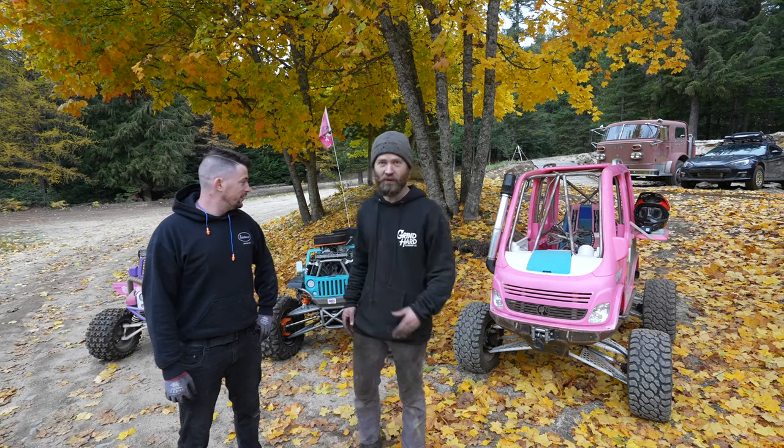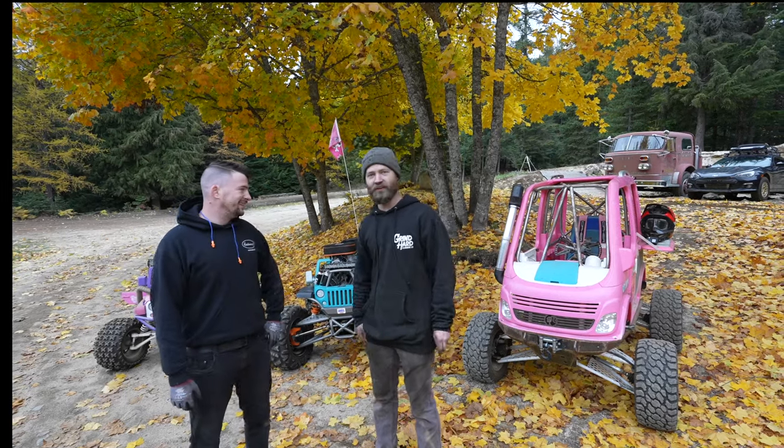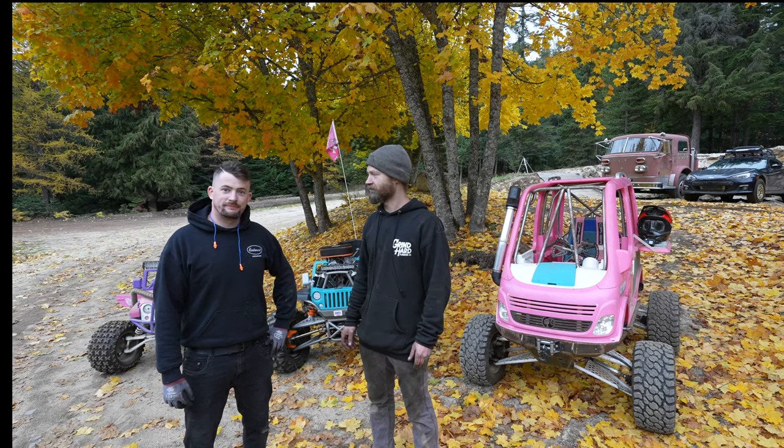We've got all three Power Wheels here. Tony's holding the camera at the moment — he's gonna drive one, we'll take turns, we'll go rally around all the trails, have some fun, and hopefully not crash or break anything. It'll be nice.